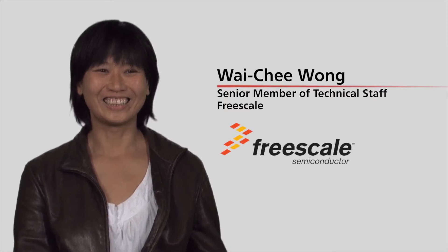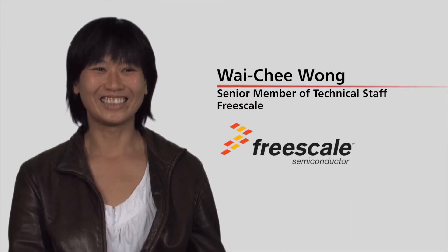My name is Weiqi Wang. I'm a senior member of technical staff in Freescale Semiconductor. My major role in Freescale is to support emulation activities.